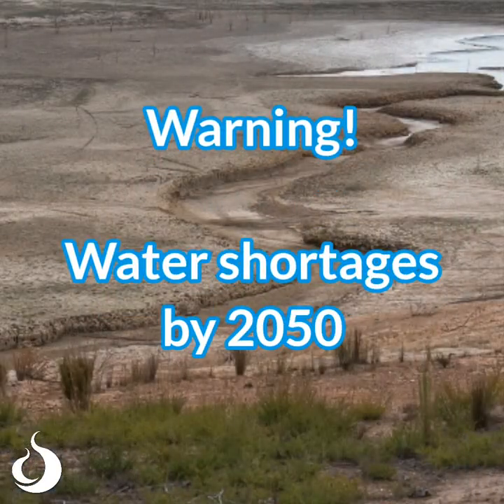You might be wondering why it's important for us to save water. According to the Environment Agency, if we all carry on using the amount of water that we do, then by 2050 there are parts of the country that will experience a shortage in water. So it's important that we all try and do our bit now to reduce the amount of water that we use.